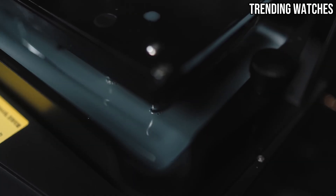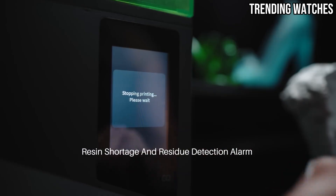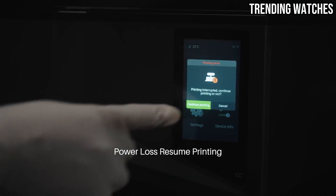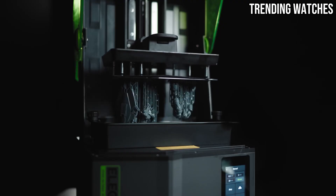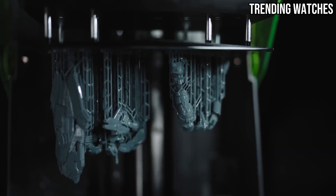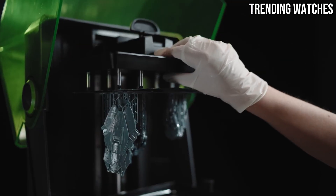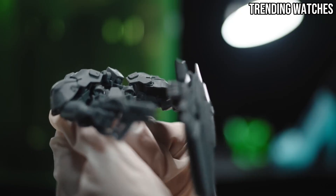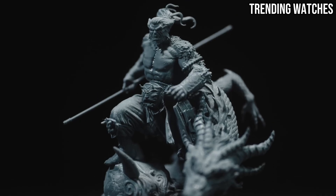One of the standout features of the Saturn IV Ultra is its large build volume, which allows for printing multiple models at once or larger objects without sacrificing quality. This is a game-changer for users looking to maximize efficiency and output. The printer's robust design also contributes to its reliability, ensuring consistent results with minimal maintenance.